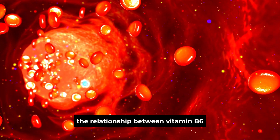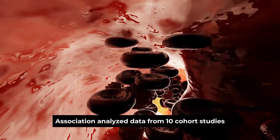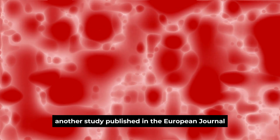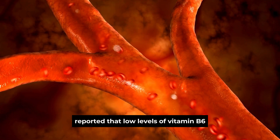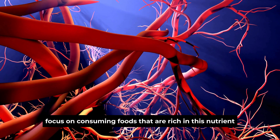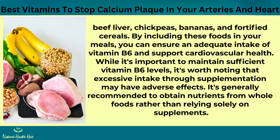Several studies have investigated the relationship between vitamin B6 and cardiovascular health. A meta-analysis published in the Journal of the American Heart Association analyzed data from 10 cohort studies and found that higher vitamin B6 intake was associated with a reduced risk of coronary artery disease. Another study published in the European Journal of Clinical Nutrition reported that low levels of vitamin B6 were associated with an increased risk of cardiovascular disease. To incorporate more vitamin B6 into your diet, focus on consuming foods rich in this nutrient, such as poultry, fish, beef liver, chickpeas, bananas, and fortified cereals. By including these foods in your meals, you can ensure an adequate intake of vitamin B6 and support cardiovascular health. While it's important to maintain sufficient vitamin B6 levels, excessive intake through supplementation may have adverse effects. It's generally recommended to obtain nutrients from whole foods rather than relying solely on supplements.